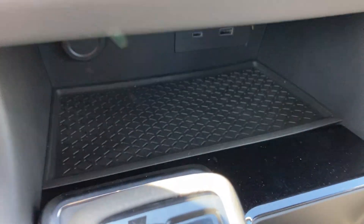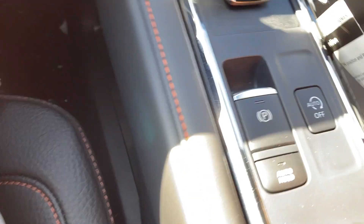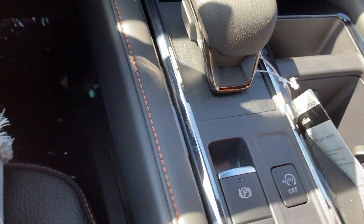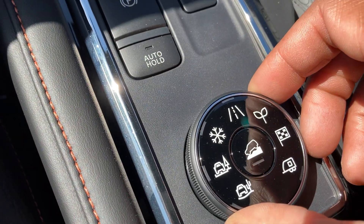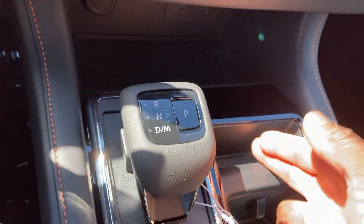This does not come with a wireless phone charging pad — just two USB ports. Kind of disappointed in that for $46,000. Got the automatic parking brake with engine idle stop-start you can turn on and off. Got seven different drive modes and more storage in the center console for coins and other items.